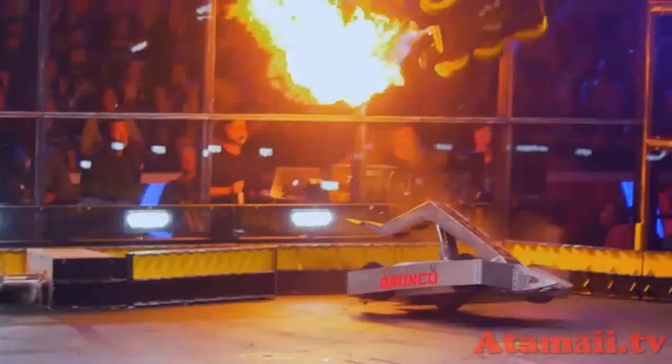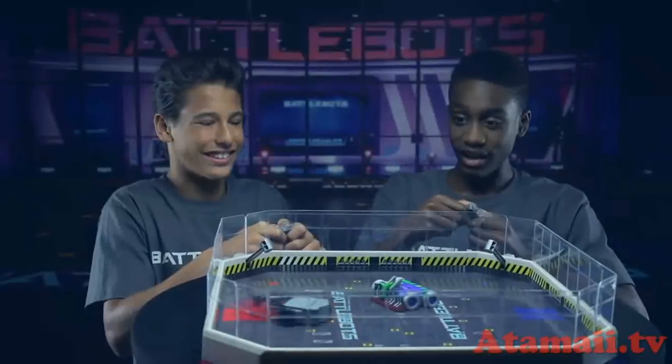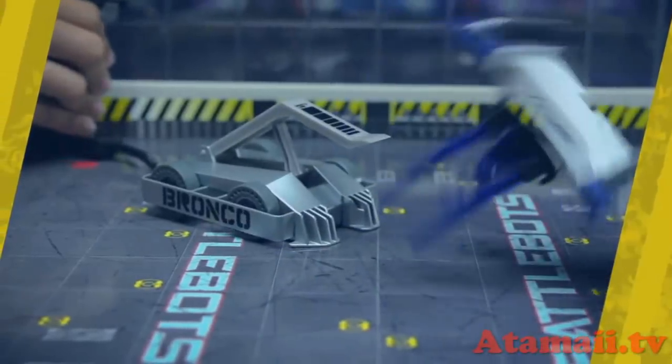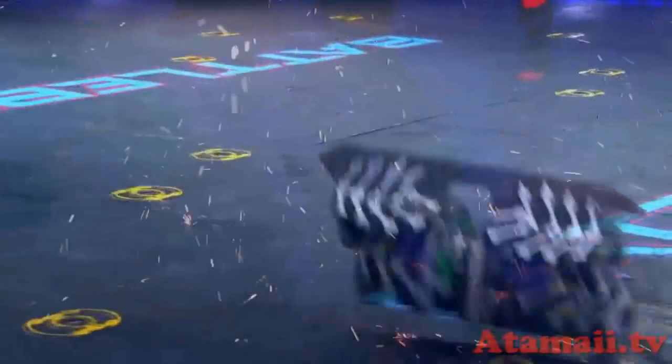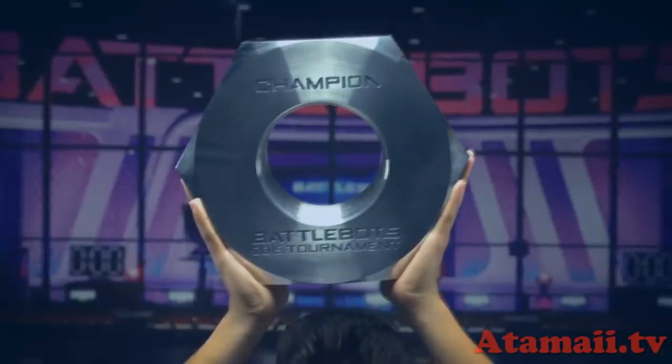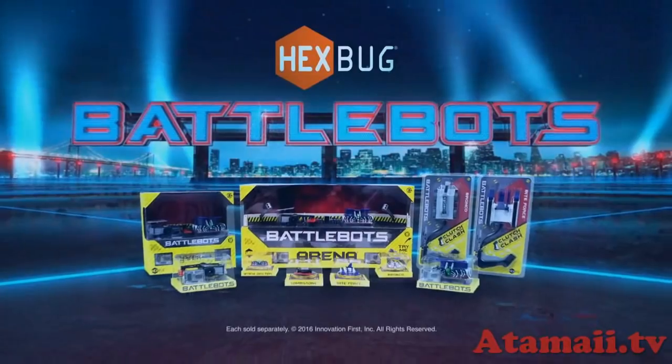BattleBots by Hexbug. You've seen the action-packed show, now you can take home the BattleBox. Choose your battle mode and go head-to-head with real moving weapons and breakaway armor. Embrace the battle, cause it's Robot Playing Time! BattleBots by Hexbug. Each sold separately.